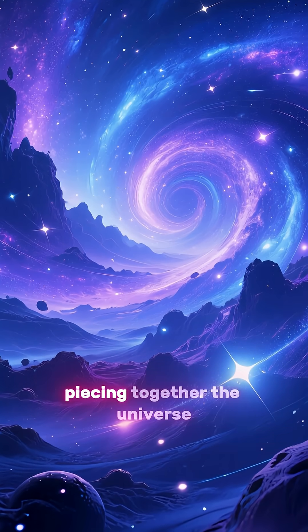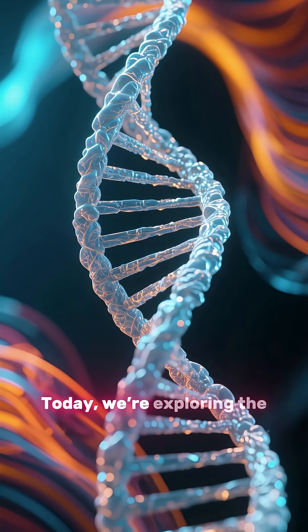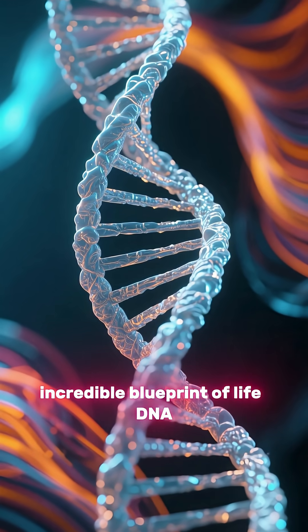Welcome to MatterMosaic, piecing together the universe, one discovery at a time. Today, we're exploring the incredible blueprint of life: DNA.